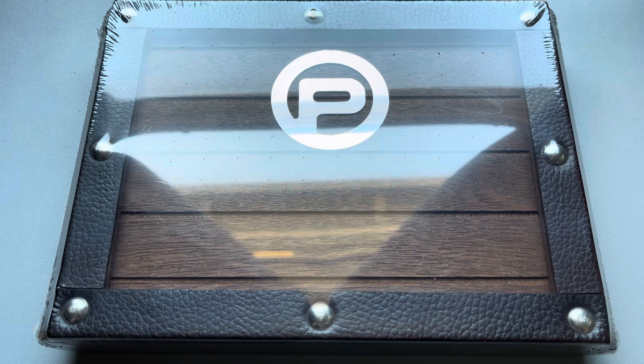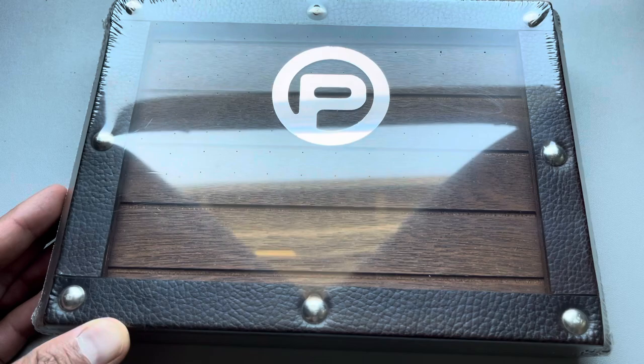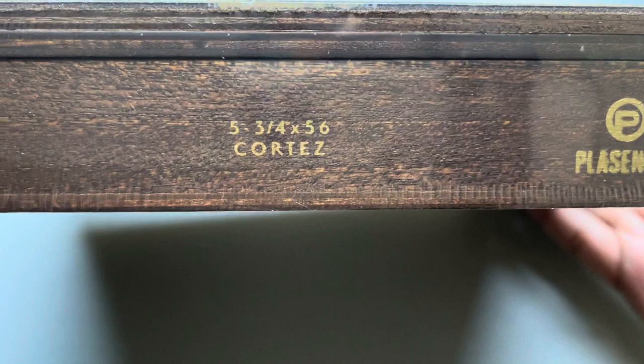What's going on guys? I'm here with another unboxing — this time another box of Plasencia cigars. Recently I did a video on the Plasencia Reserva Original Churchills. I got a great deal online, and then guess what happened? Another great deal came around for another box of Plasencia Reserva Original. This time around they had most of the shapes and vitolas on sale.